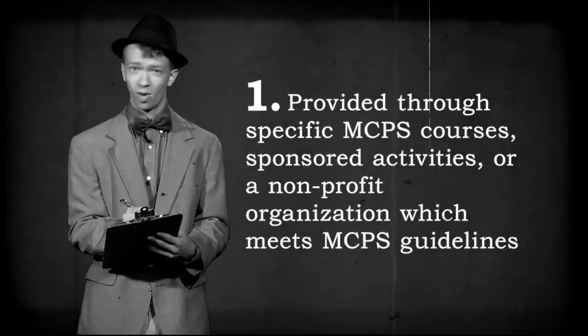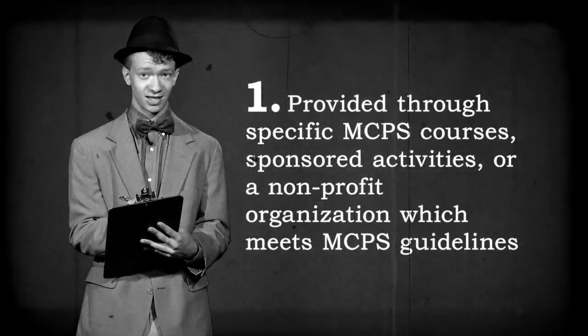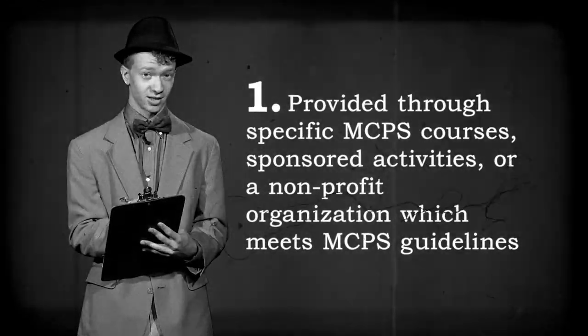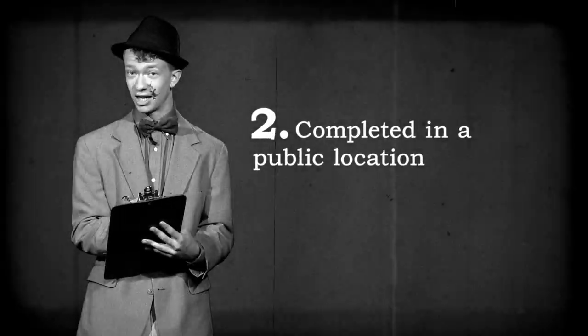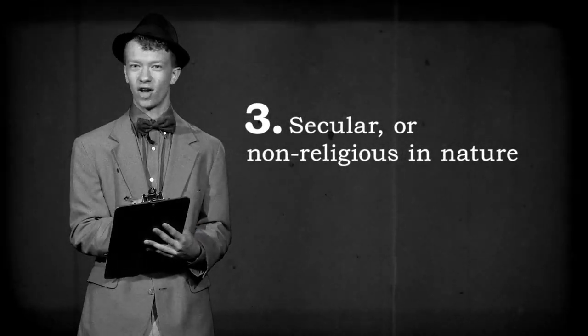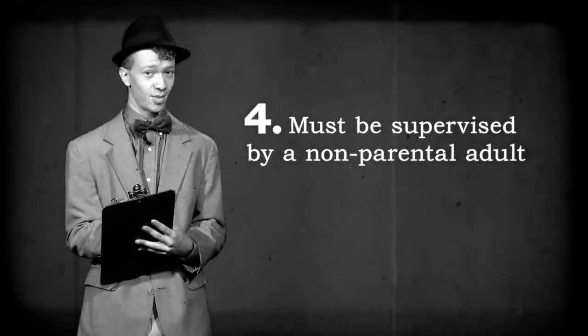SSL opportunities must be: 1. Provided through school-specific MCPS courses, school-sponsored activities, or a nonprofit organization which meets MCPS guidelines. 2. Completed in a public location. 3. Secular or non-religious in nature. 4. Supervised by a non-parental adult.